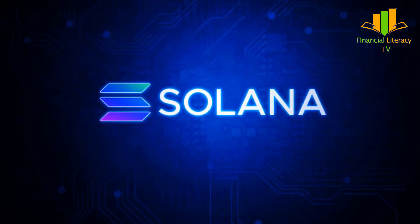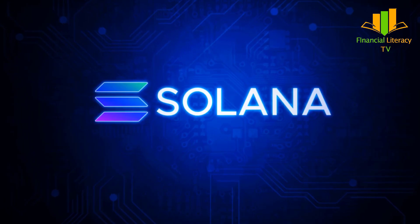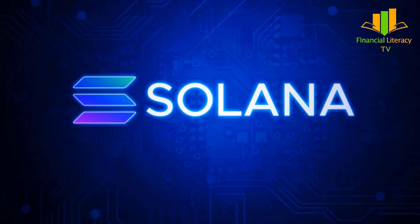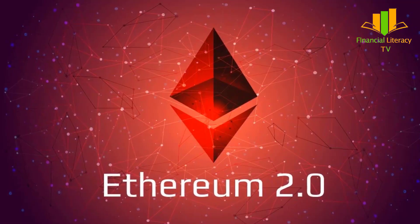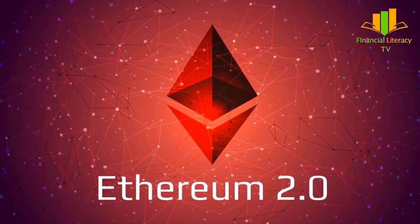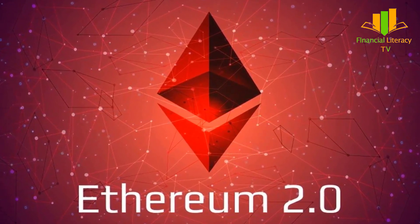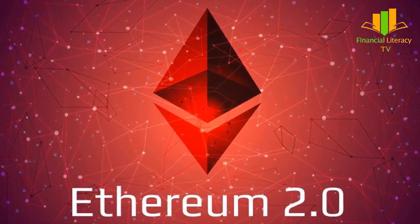Solana is a third-generation blockchain adopted for its increased scalability and high performance. With its Proof of History method, it executes a huge volume of transactions, posing tough competition to its rival Ethereum. However, with the introduction of the Ethereum merge and its move to a Proof of Stake algorithm, time will tell which way the wind blows — Solana or Ethereum 2.0.